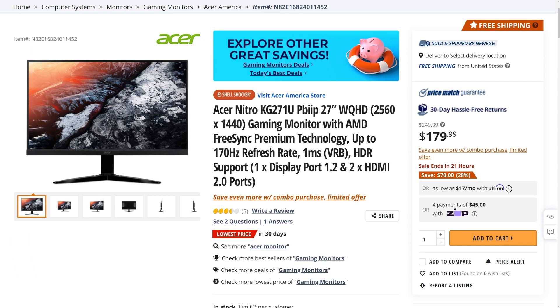But we do have some nice deals for you today with the Acer Nitro KG271U. This 27-inch 1440p, up to 170Hz monitor with HDR support, is currently going for only $179.99, which is $70 off and the lowest price in 30 days.